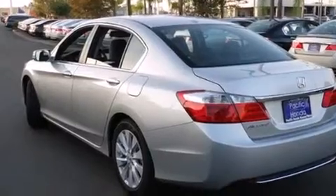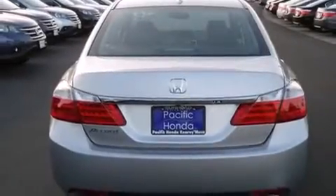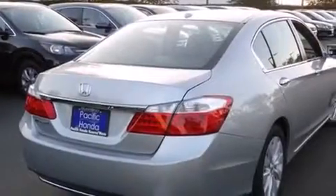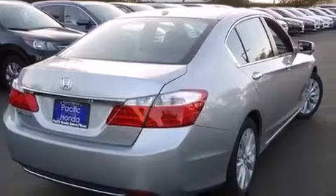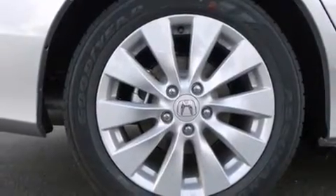Features include heated seats, a navigation system, Bluetooth cell phone integration, voice activation technology, traction control and stability control systems, side curtain airbags, and memory settings for the seat's positions so you can recall your favorite alignments with the push of one button.